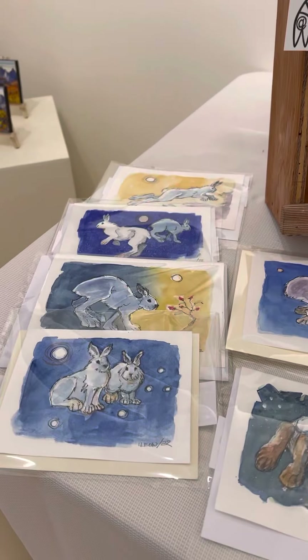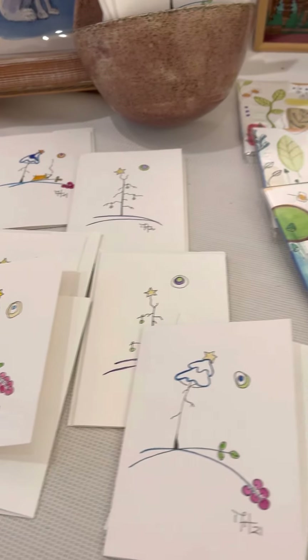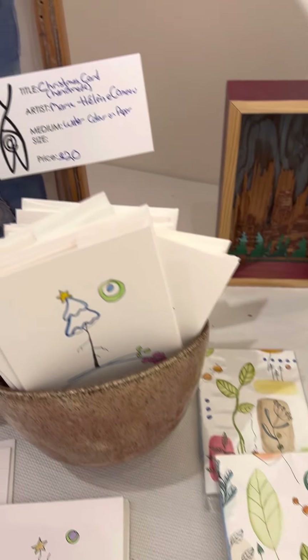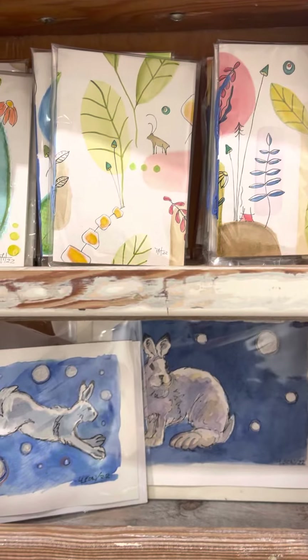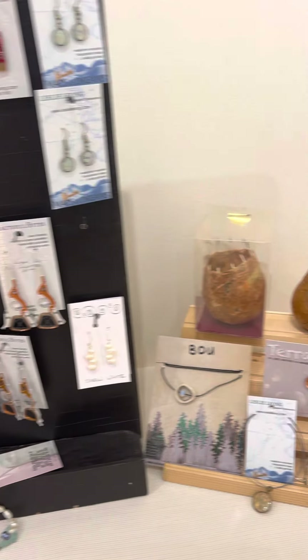Cards by Linda Leon. Mary Helen Comeau's cards — and she's also made some little books. And more books and more cards. Leslie Leong's jewelry.